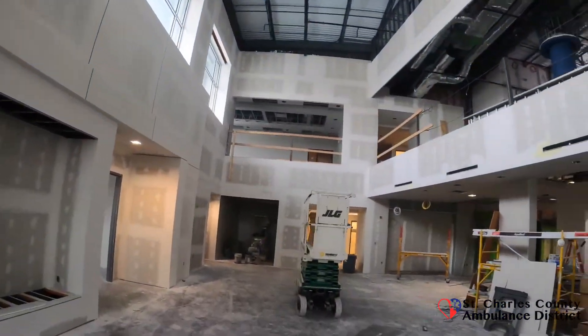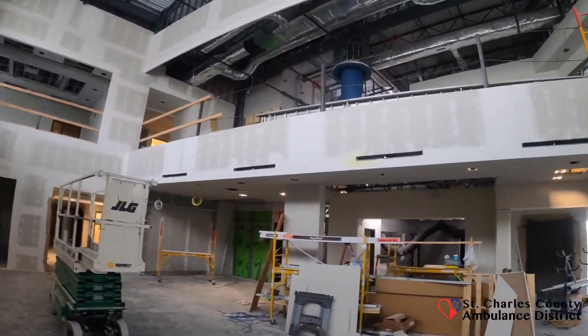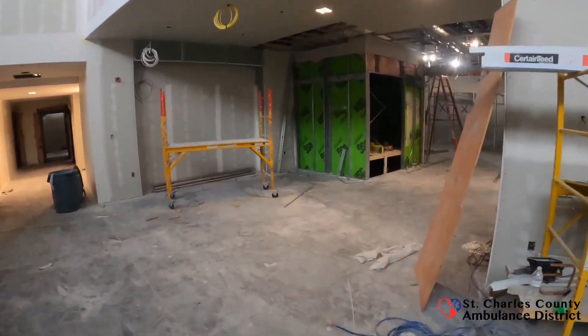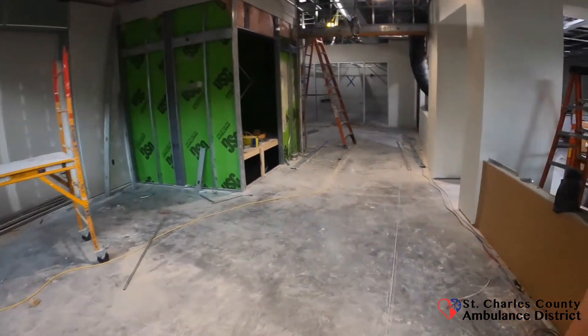We're going to start today in our lobby, and you can see they've made a lot of progress here. Off to the right is our community room, there's the main reception desk, and we're going to head across here to the training center.